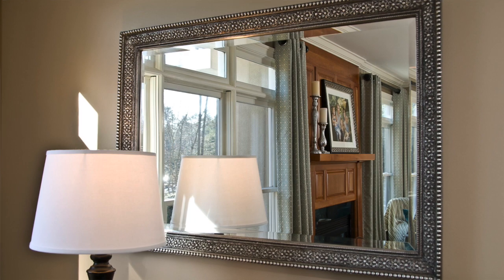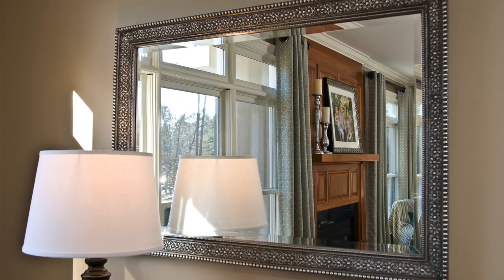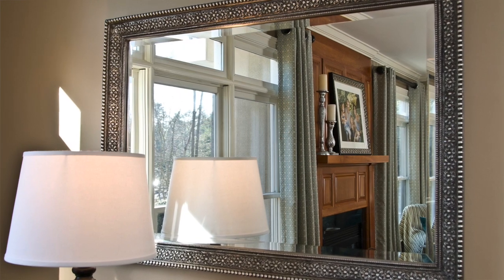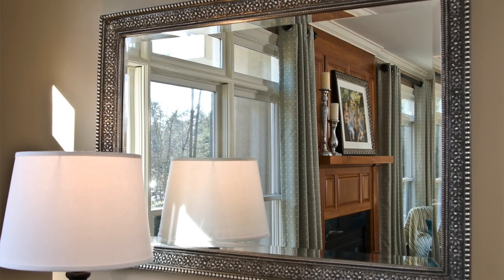A pretty mirror above the sideboard reflects the light from the windows across the room and brings a little sparkle to that spot. Always pay attention to what's being reflected in your mirrors.